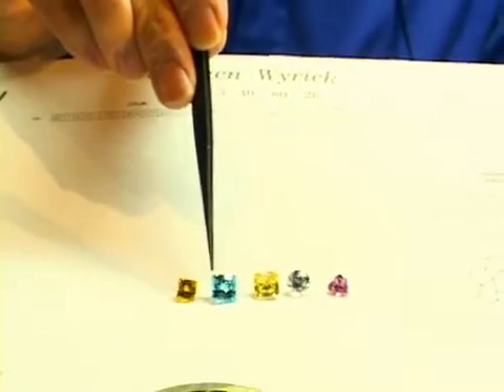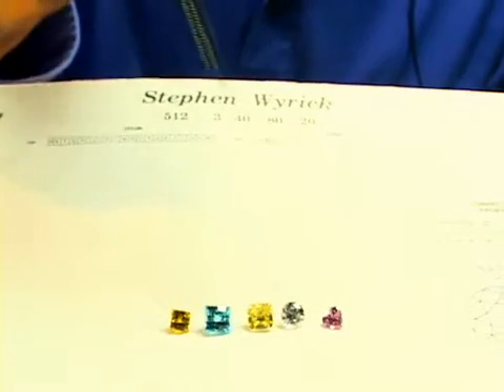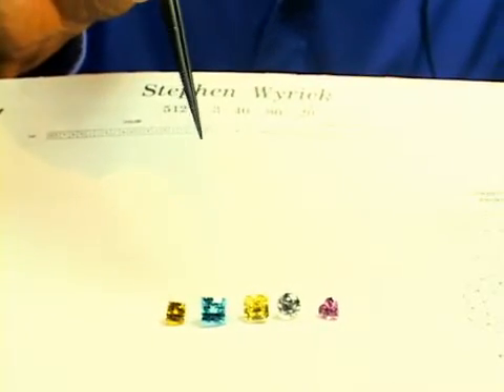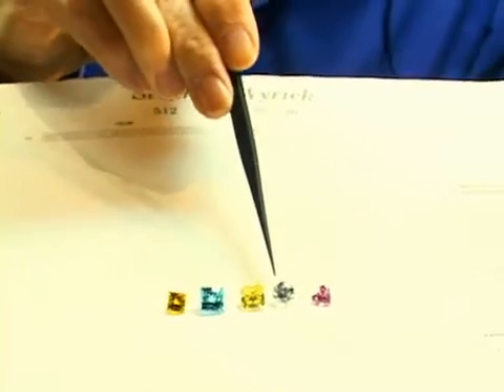Different colors of diamonds have been found at different points in the world and at different times — it's just through discovery. It is very difficult to find colored stones as opposed to finding white stones. White, of course, is the most common.